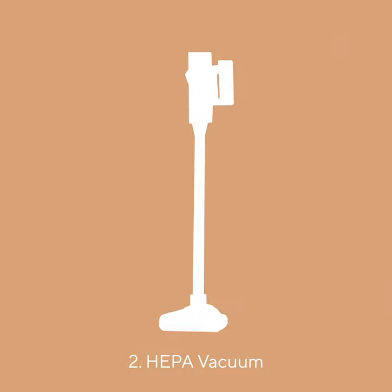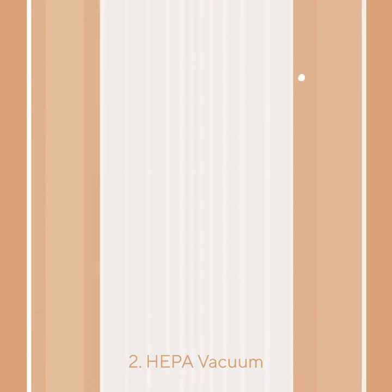Another trick is HEPA vacuuming. HEPA vacuums have a sealed system that ensures no dust or particles leak back into the air.